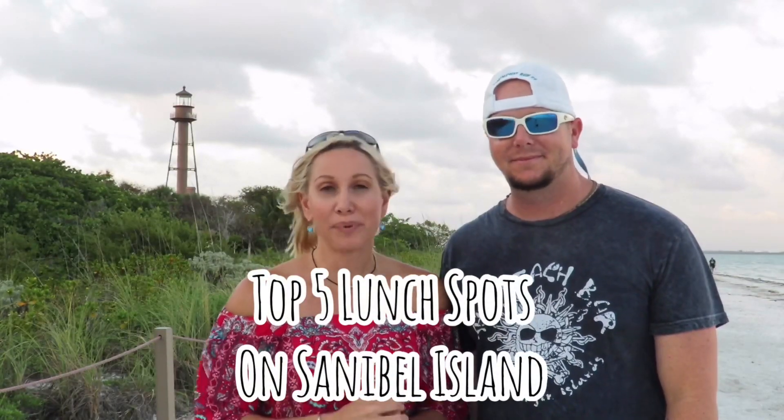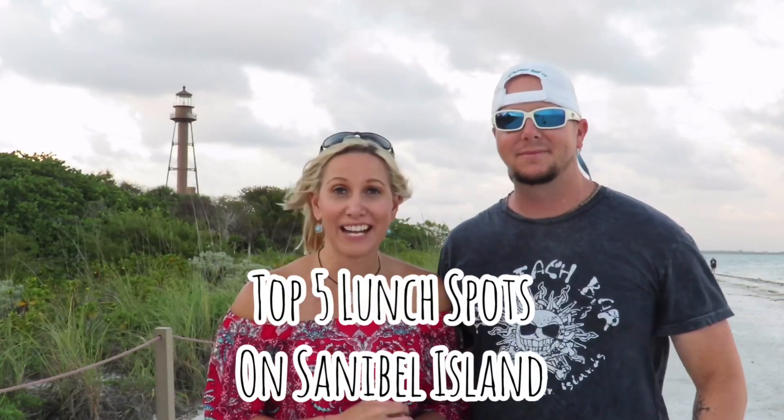Greetings Castaways, Castaway Crystal, Rum Shop Ryan. We are doing our second edition of our top five and once again we're staying close to home because we live for people's vacation and we're here on beautiful Sanibel Island. Look at that lighthouse right there. And today we're doing our top five favorite places to have lunch on Sanibel.